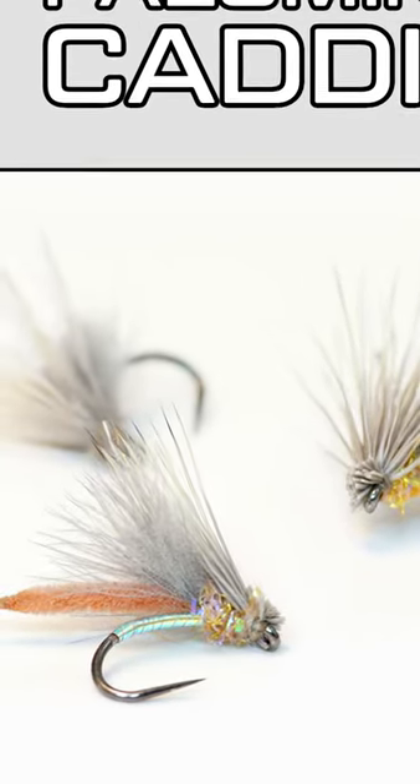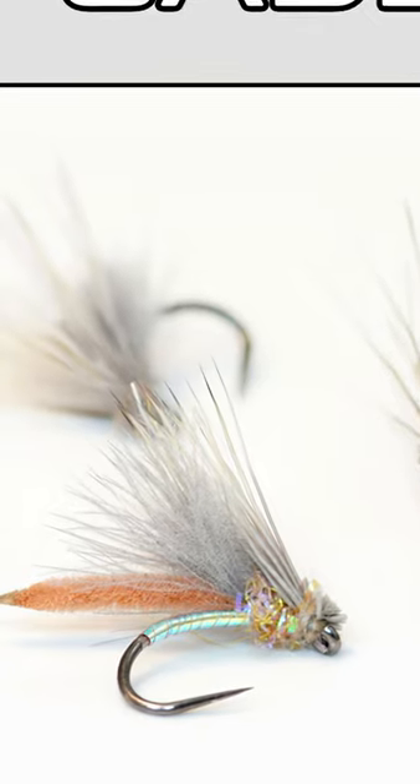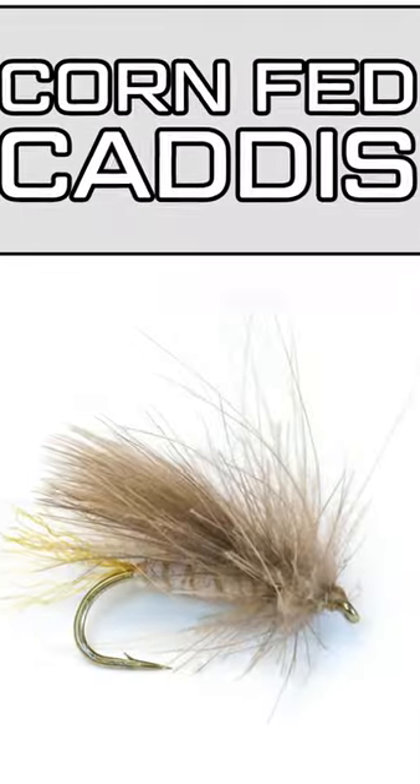A similar kind of concept is the Palomino caddis — this is one of Cheech's patterns. Our fifth pattern is one of the most popular caddis patterns that we sell, and that's Lance Egan's corn-fed caddis.